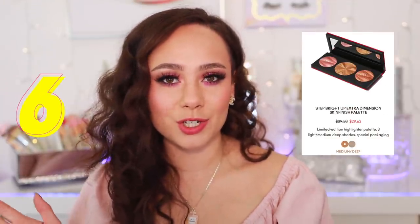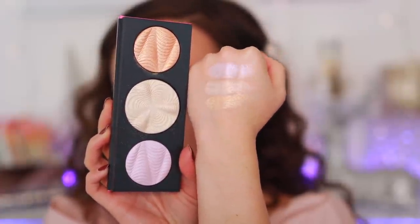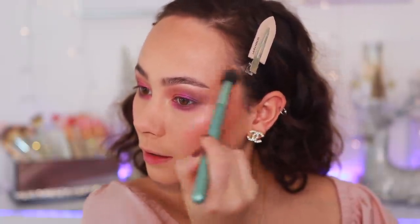Moving on to number six. This palette isn't bad, I think it's just boring. This is from MAC — their Holiday Step Bright Up Extra Dimension Skin Finish Palette. They do have this in a deeper shade; I picked up the lighter shade. Really neat packaging — very nostalgic, like a hypnotizing collection. The quality of the highlighters in here is really, really nice. I think MAC does a great highlight formula. Especially nowadays I prefer something more subtle, so this formulation is perfect. Right now I'm actually wearing the pink shade on my cheek and I love this formula — it looks super smooth on the face and blended beautifully with the other products I'm wearing.